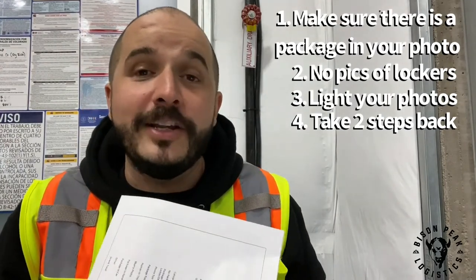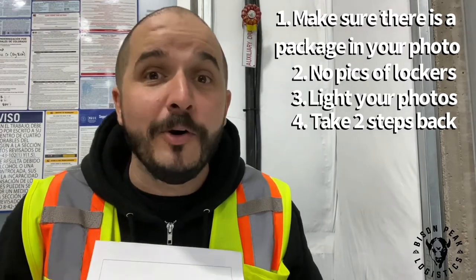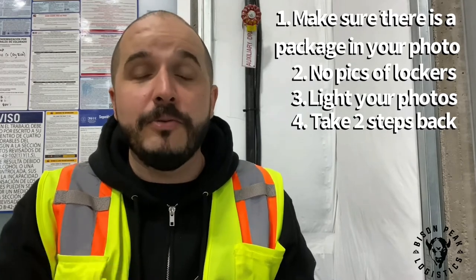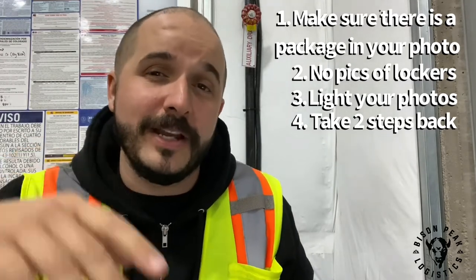Humans in the picture. Don't get your own reflection, and don't get the customer holding the package — just put it on the porch, take a picture, and walk away. Your reflection, pets, humans in the picture — all of those things will get you negative points on this.